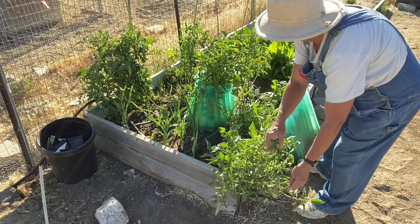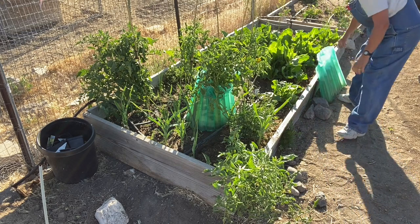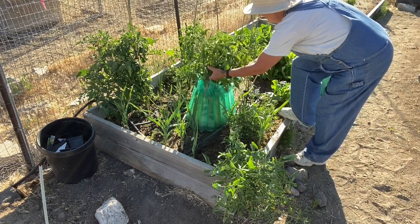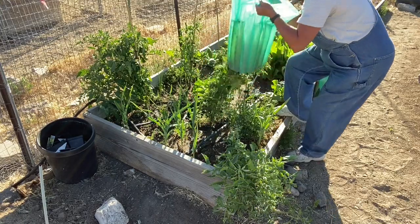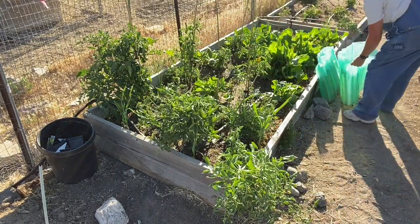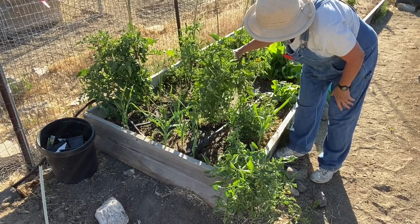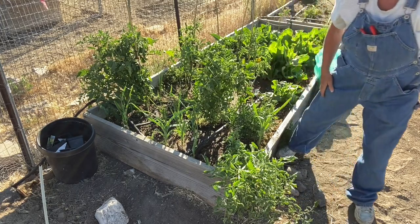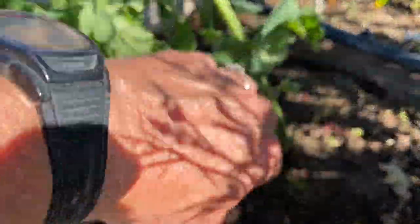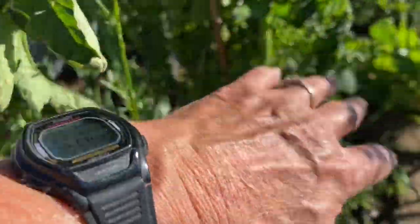And then I'm going to do it also to this one — lay that down carefully. And the same thing there. Again, the plants survived, they did well. But I see — because you're watering these from the top — it looks like it washed away the dirt from the top, so I'm going to be putting more in there.